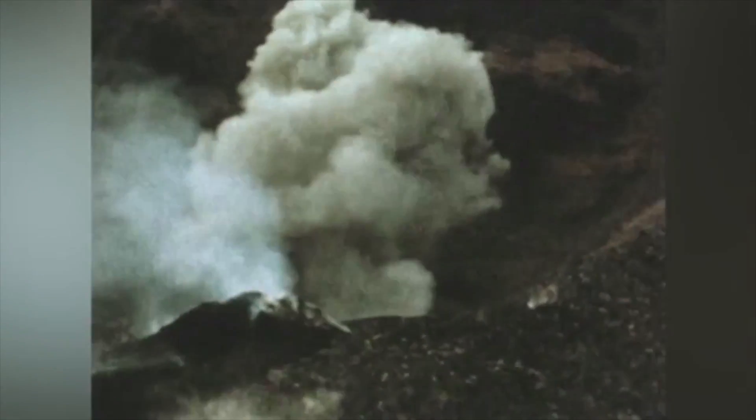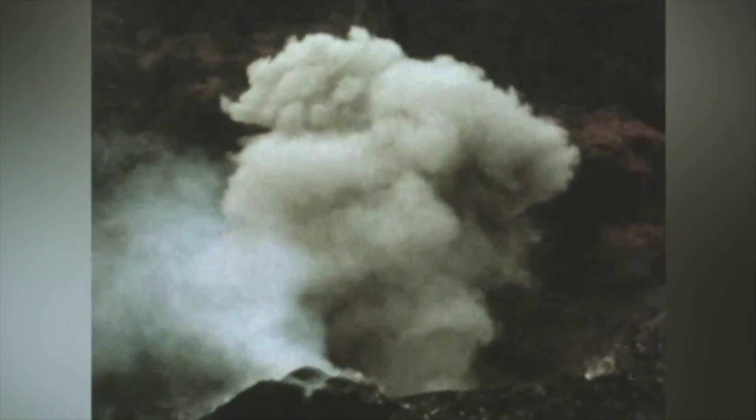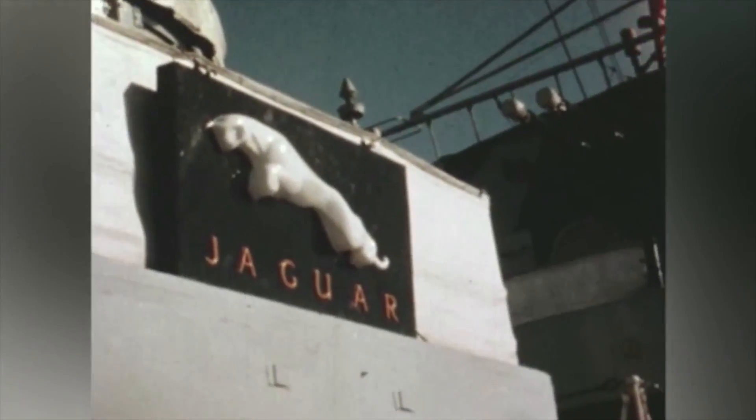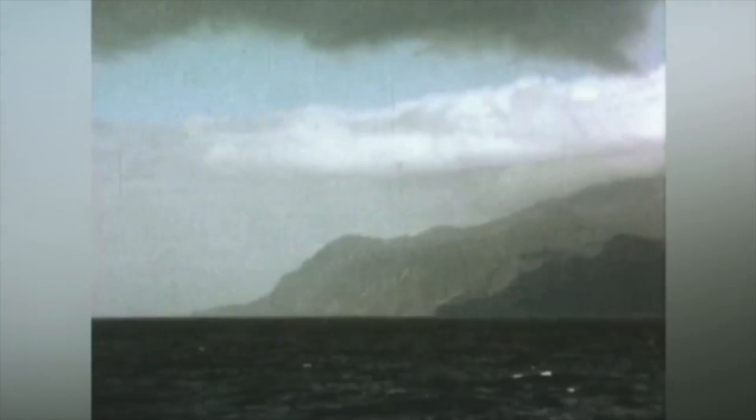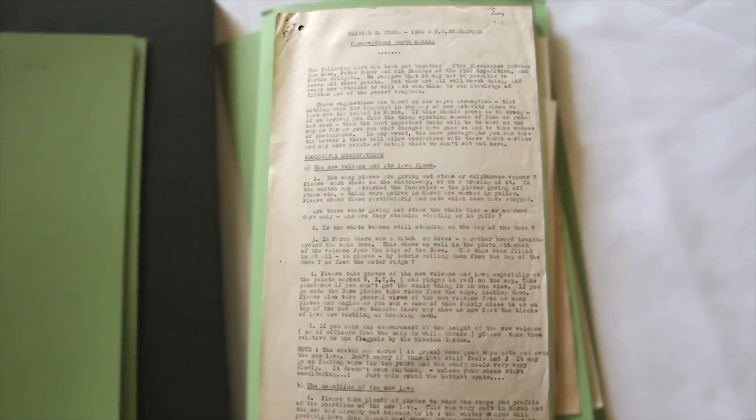The Royal Society Reconnaissance Party, consisting of two geologists, arrived on board HMS Jaguar. A careful watch was kept, but it was soon obvious that the volcanic activity was entirely confined to the settlement area. These two scientists made notes and gave advice to the bigger party that would follow, and their observations make for quite fun reading.